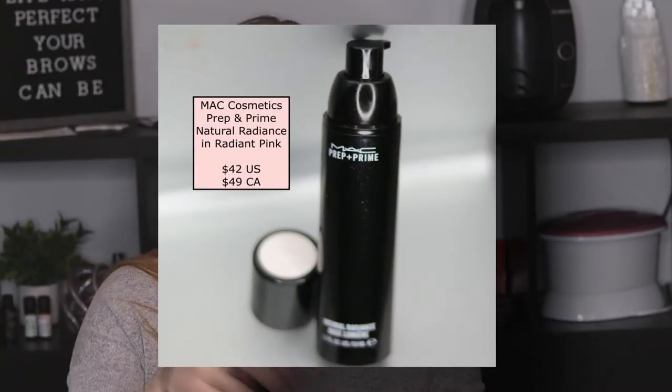Next we have the Prep and Prime Natural Radiance, the illuminating primer. It's really nice — I've used it before. It's illuminating without making your skin feel greasy. This one is in Radiant Pink.